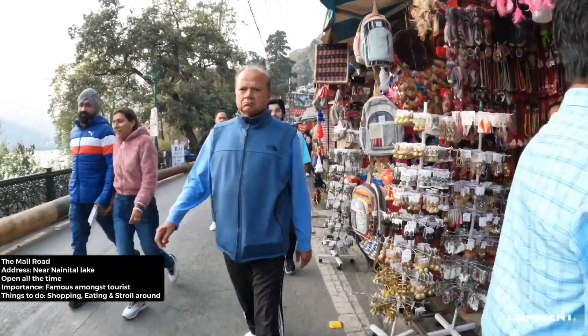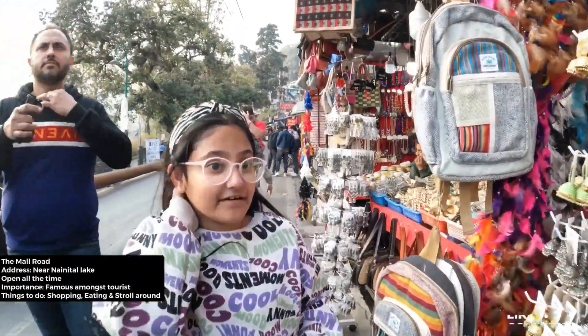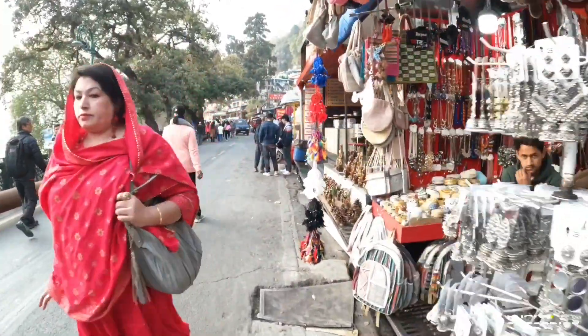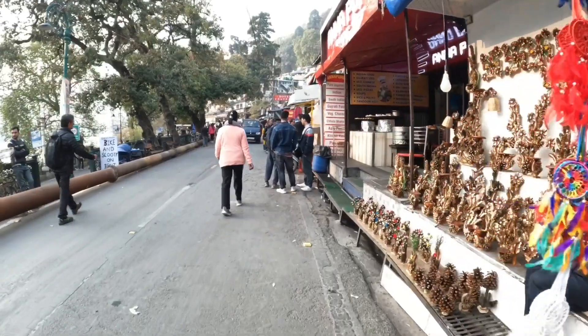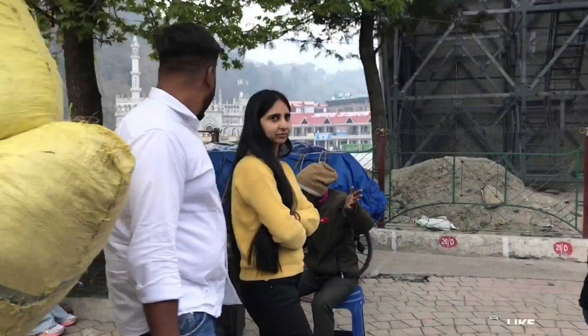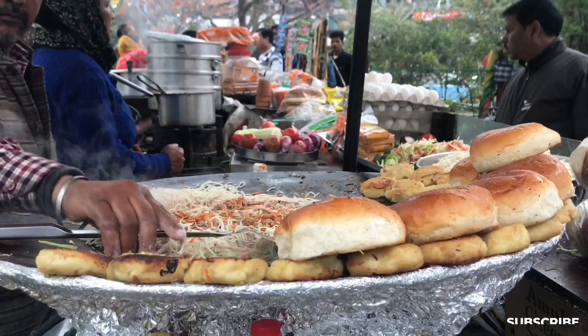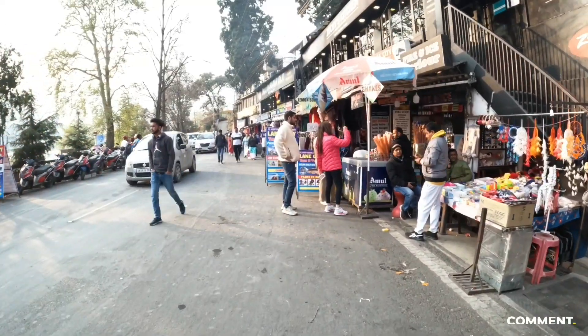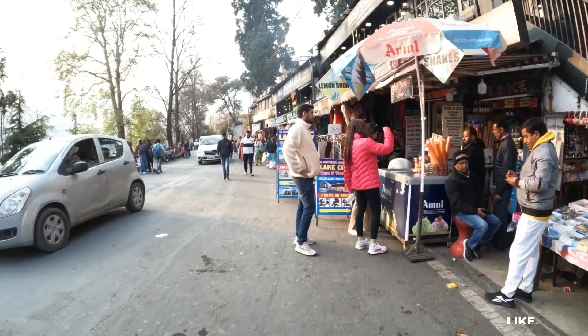Spot 5: Mal Road, Nainital. Mal Road is the busiest road in daytime, passing through the center of Nainital and connecting the two main ends — Mallital and Tallital. All I can say is enjoy the walk, enjoy restaurants and street food, enjoy shopping and soak in the Naina Lake view.